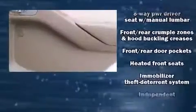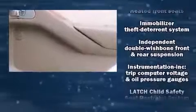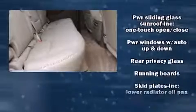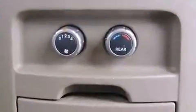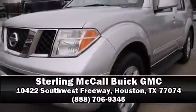Side curtain airbags deploy in extreme circumstances, shielding you and your passengers from collision forces. It also arrives with a CARFAX history report, indicating just one previous owner. Stop by our dealership or give us a call for more information.